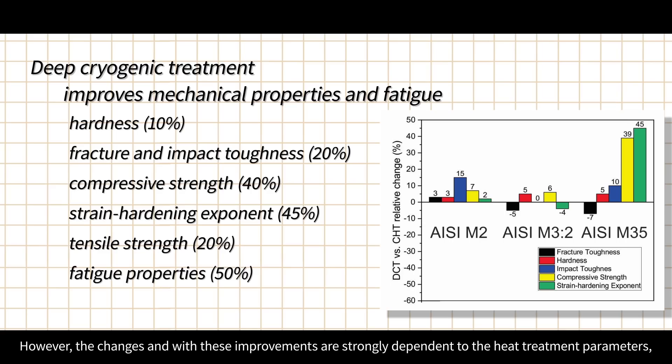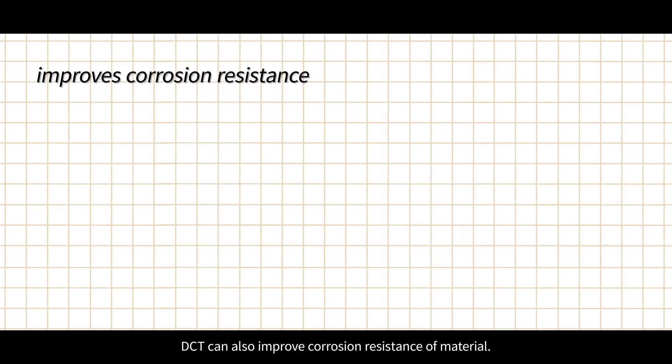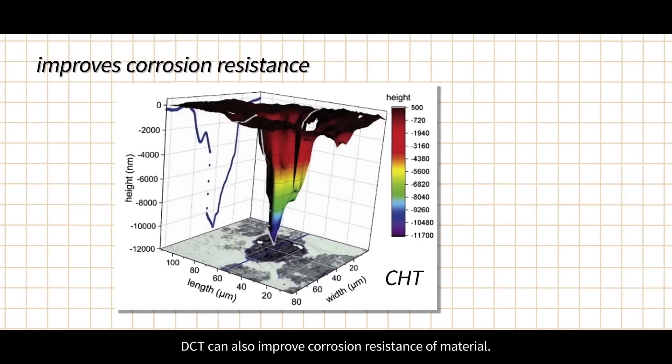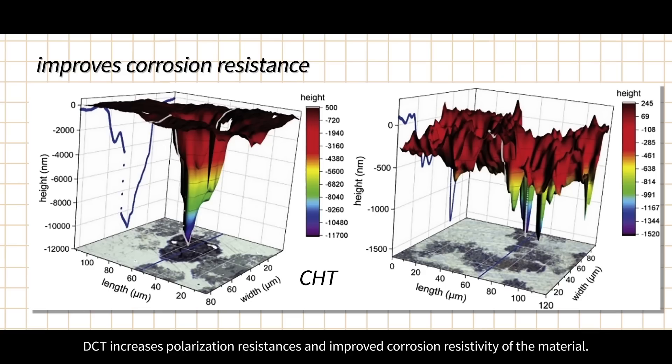However, these changes and improvements are strongly dependent on heat treatment parameters such as austenitization temperature and tempering temperature, as studies have shown.